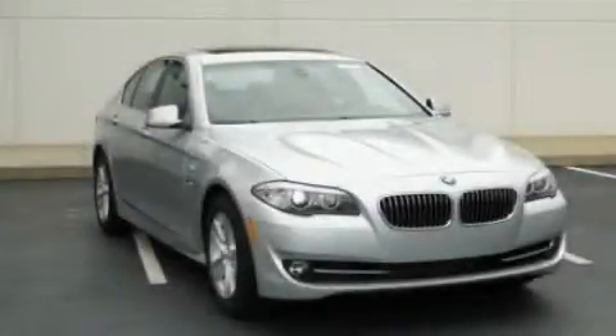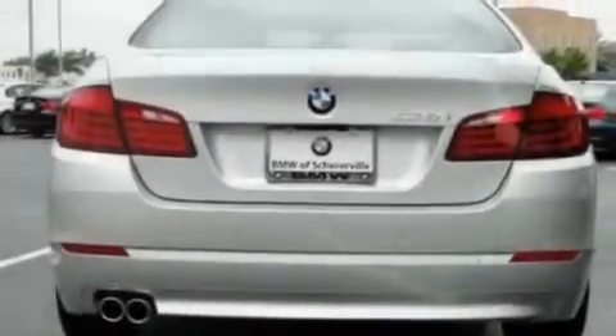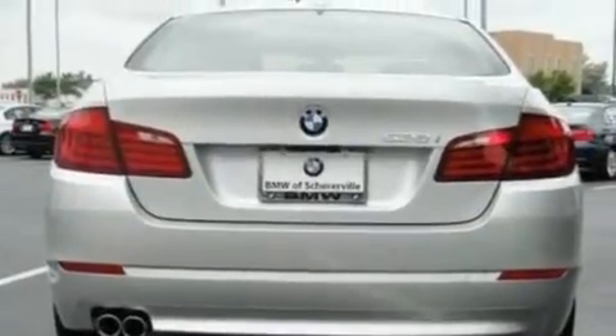This is a 2011 BMW 5 Series, a luxurious package designed with the finest elements in mind. It features a 3.0 liter 6-cylinder engine and an automatic transmission.